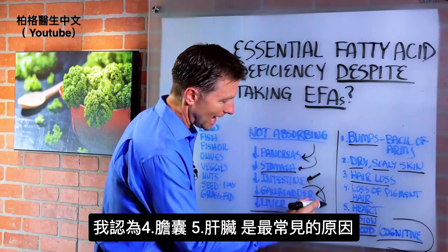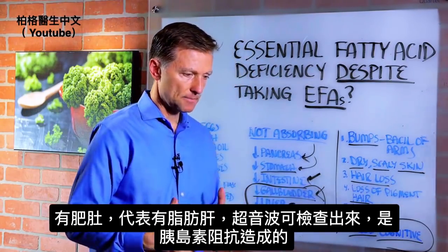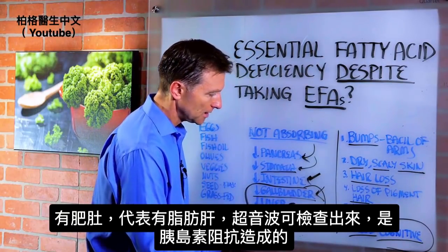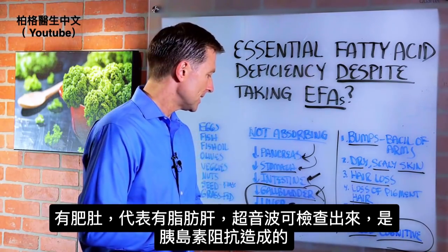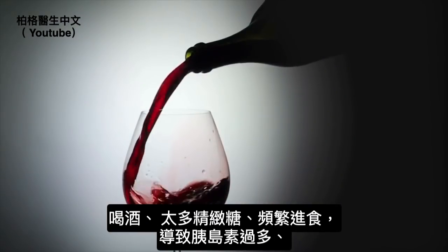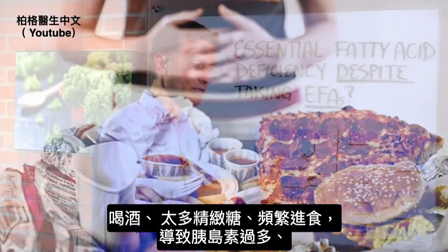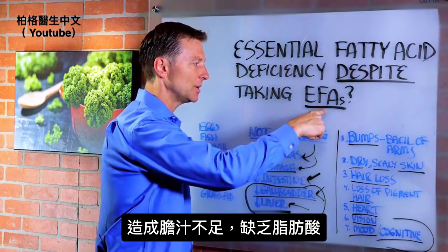I really think the gallbladder and liver are probably the most common causes. If you have a belly, chances are you have a fatty liver. You can get an ultrasound to confirm that, but it's coming from insulin resistance. Consuming a lot of the wrong things, alcohol, refined sugars, and eating frequently all increase insulin, leading to insulin resistance, a fatty liver, and an inability to release bile — making you deficient.